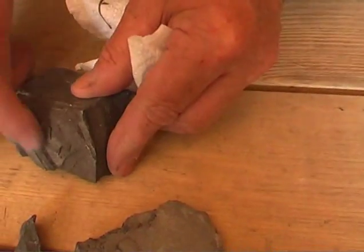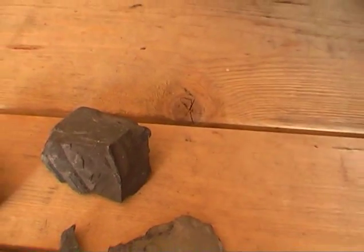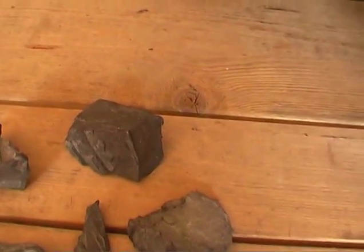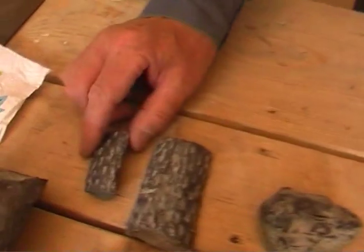They're just pieces of wood. Timber. Pieces of timber. Again, another piece of tree trunk.